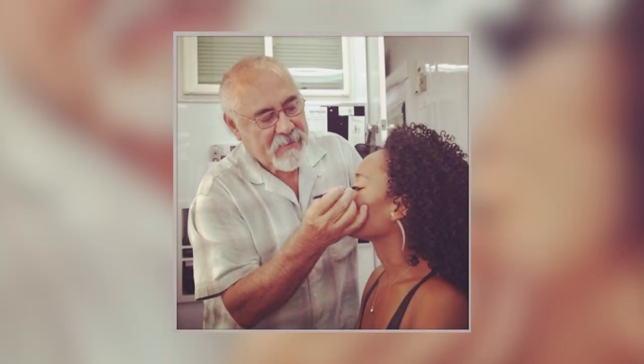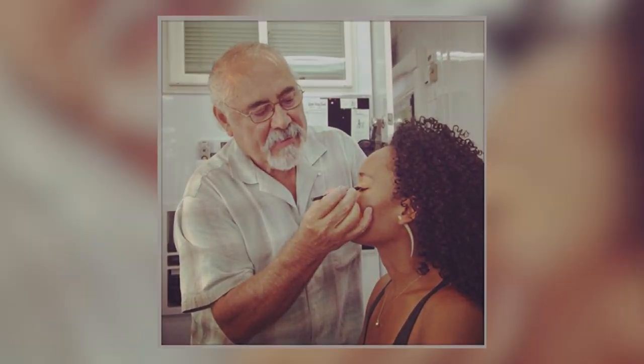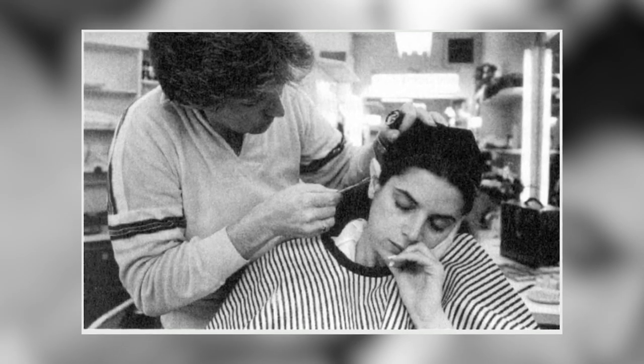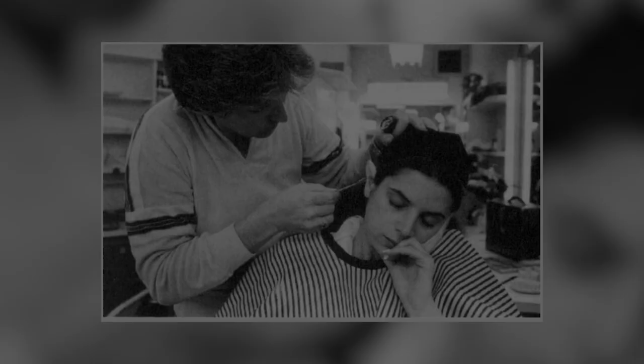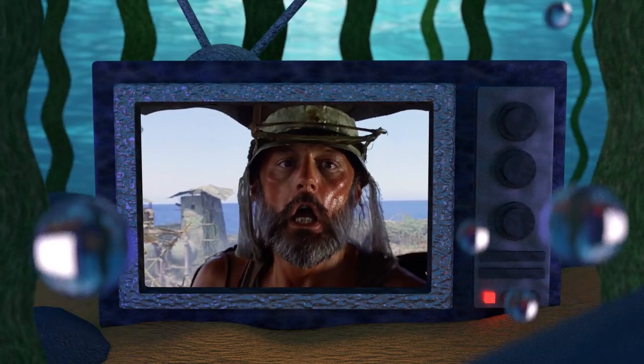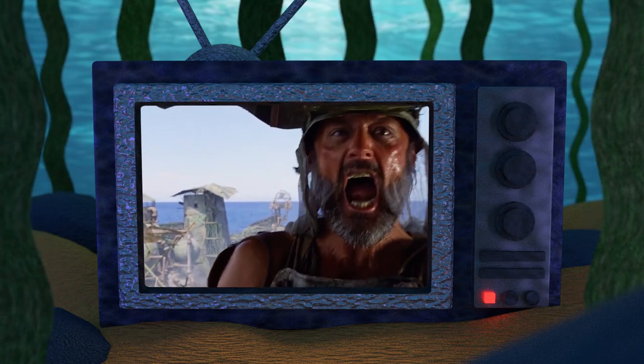The task of rendering the makeup effects for Waterworld fell upon makeup supervisor Frank Perez and assistant makeup supervisor Jim McCoy, along with an army of other professional artists. Their mission was to establish, through makeup, the same lived-in universe that had been painstakingly created by the costume and set designers.